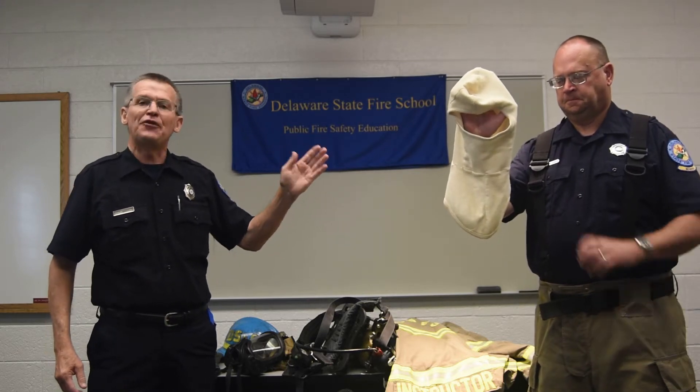This is a Nomex hood. All firefighters have these. We wear these for a particular reason. As you can see, firefighter Paul is putting it on, and now he has covered up his head — everything but the front of his face — his ears and his neck. We do that to protect the upper part of our body, our head and shoulders.